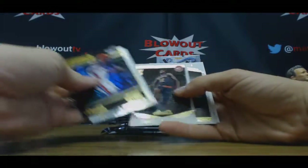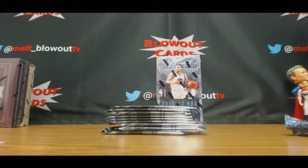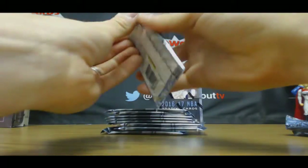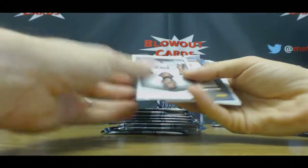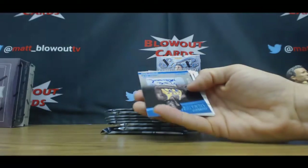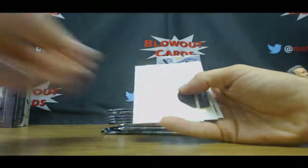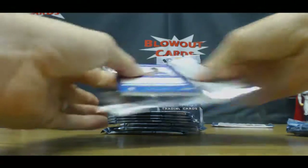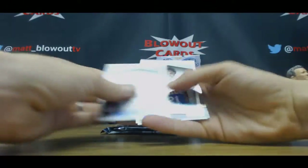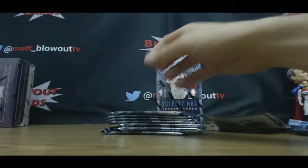Got some Billups. See what these are, numbered possibly on the back. We got an autograph on this one — Nate Thurman, number to 15. Brandon Ingram rookie. Julian Bede. Jalen Brown rookie.